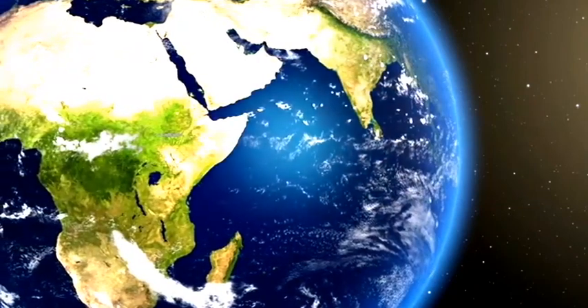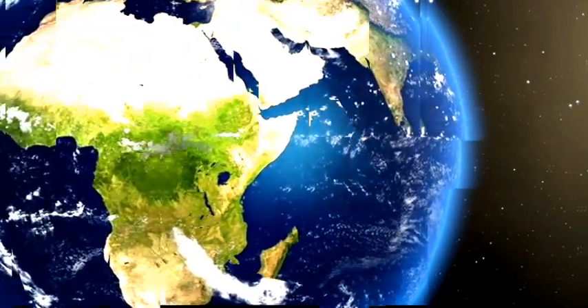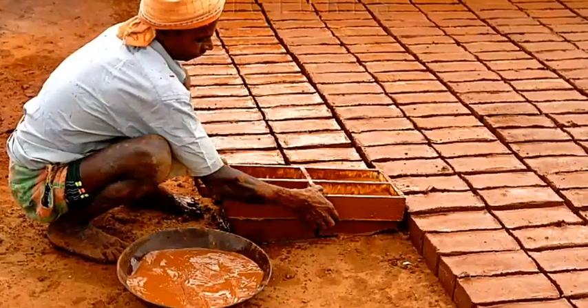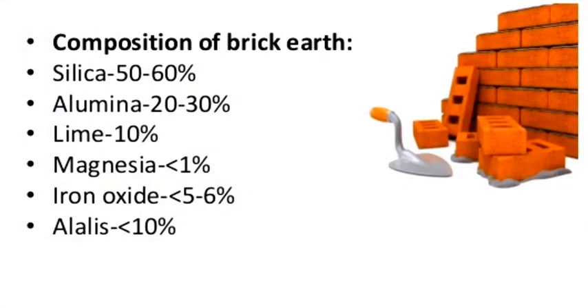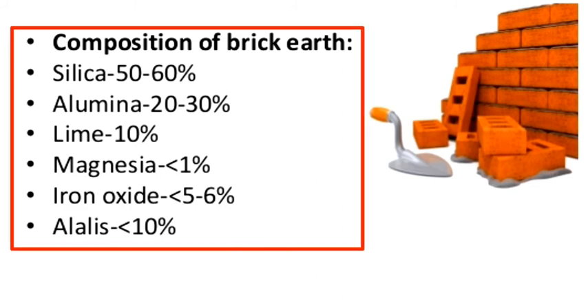But have you ever wondered why the color of bricks is not yellow, green, or purple? Why is the color of bricks always red? Many materials are required to make one brick. A brick contains about 50 to 60 percent silica, alumina 20 to 30 percent, lime 2 to 5 percent, magnesia 8 percent, iron oxide 7 percent, and other materials 10 percent or less.